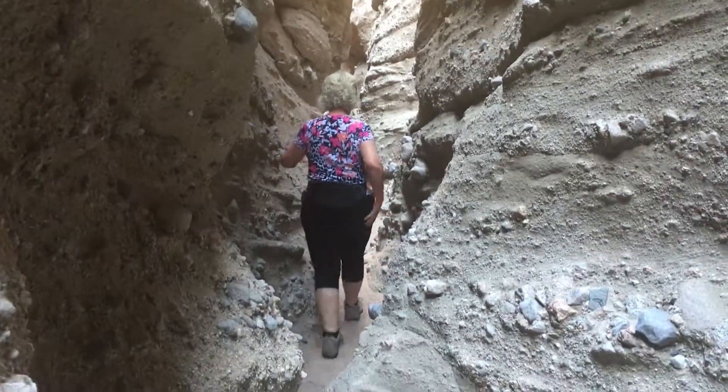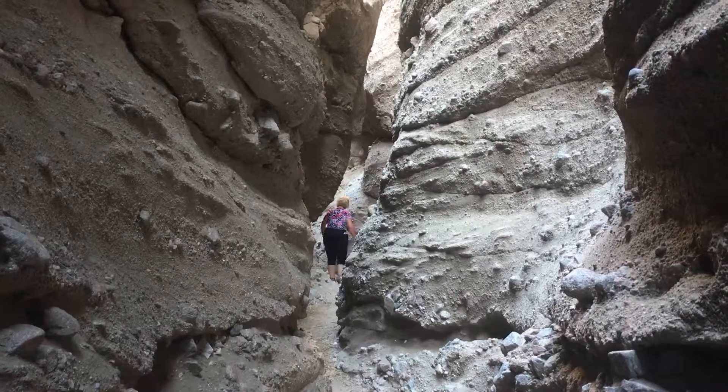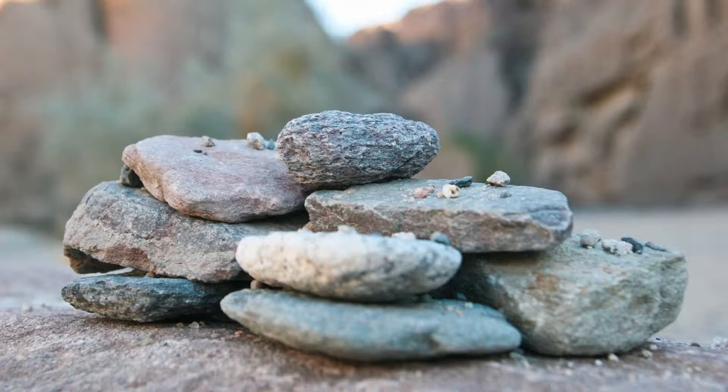What a great hike! Hope there will be a slot canyon hike in your future. If you like this video, subscribe to our YouTube channel, like or share with a friend. Happy travels!